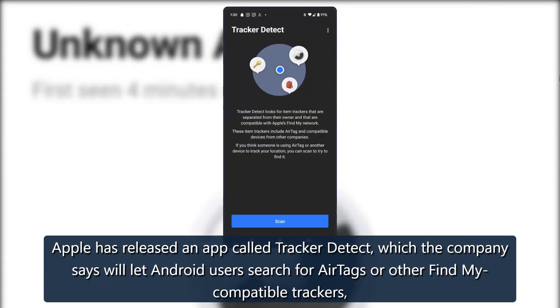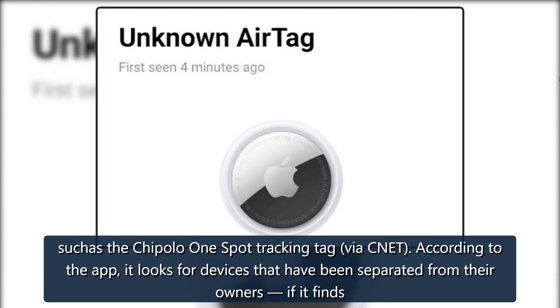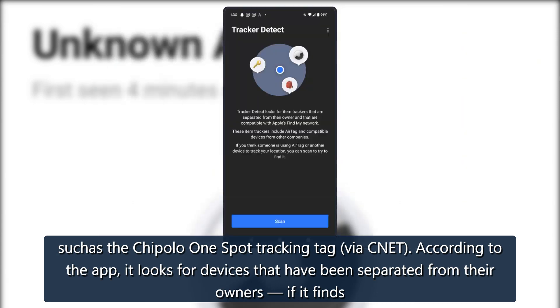Apple has released an app called Tracker Detect, which the company says will let Android users search for AirTags or other Find My-compatible trackers, such as the Chipolo One Spot tracking tag, via CNET.